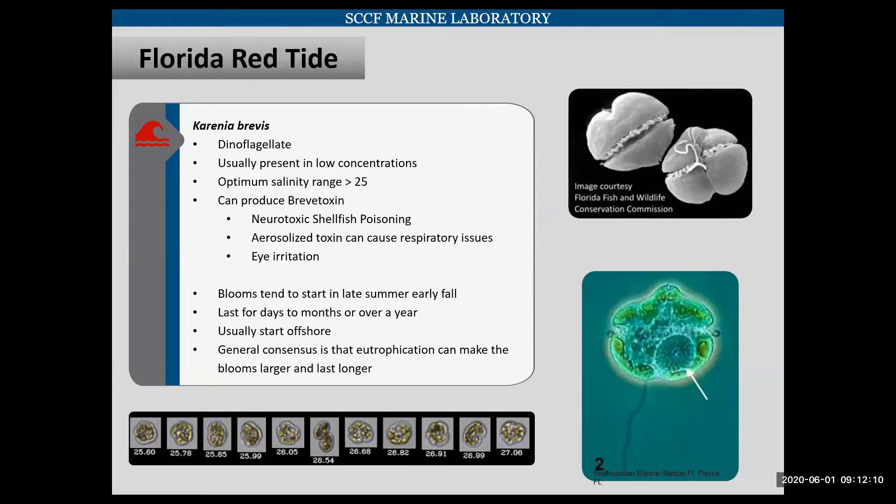Florida Red Tide — I think everyone in this session is probably aware of it, but a little background. It is caused by the dinoflagellate Karenia brevis, and it's usually present in low concentrations in our area. Under certain circumstances, it can produce brevatoxin, which can cause neurotoxic shellfish poisoning. When this toxin is aerosolized, it can cause respiratory issues in humans as well as eye irritations. Blooms in our area tend to start in the late summer to early fall. They can last anywhere from a few days to months or over a year. They usually start offshore, but the general consensus is that eutrophication can make these blooms larger and last for longer.